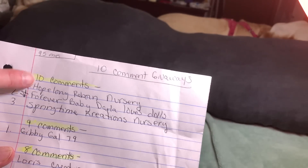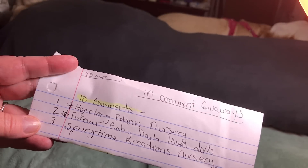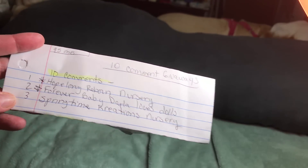I had done 10 giveaways under the surprise comment, and I took all 10 of those and counted up who commented 10 times, one time, five times, and so on down to one. This one we're doing today is for the one who commented 10 times out of 10: Hop Along Reborn Nursery, Forever Baby Darla Loves Dolls, and Springtime Creation Nursery. I'm going to show you the gifts, and whoever wins from that drawing gets to pick what they want, and we'll keep going until we're down to the last gift.